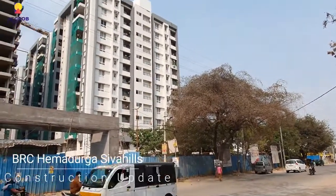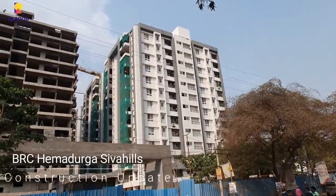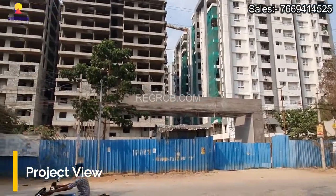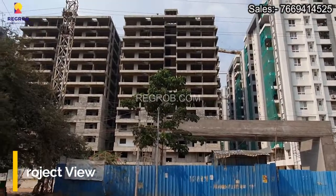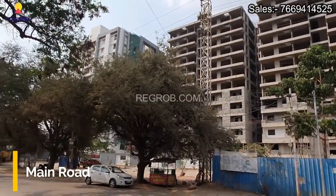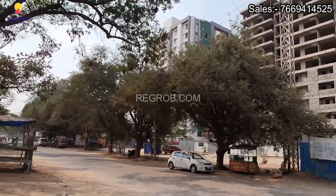Hi viewers, here in this video we are at BRC Hemdurga Shiva Hills. It's a residential project society and we are on the main connecting road in front of it, from where you can see the exterior of the project towers.